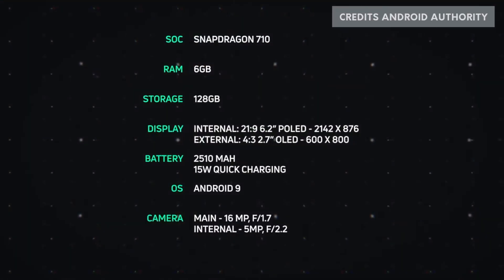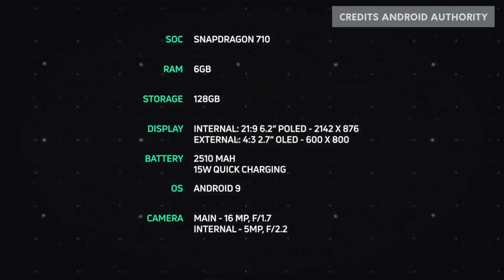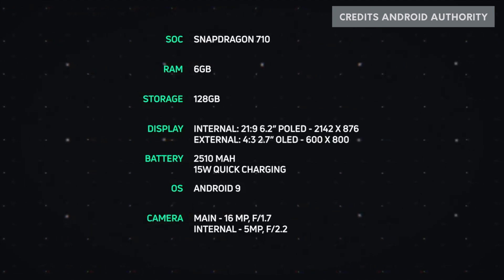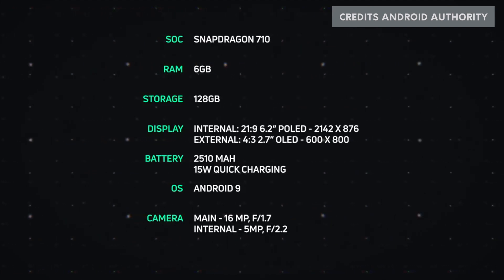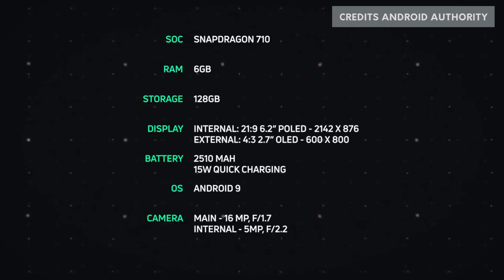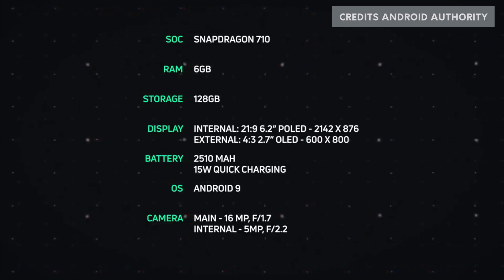Let's talk about the phone's specifications. This phone has a Snapdragon 710 processor, which is not a top-of-the-line processor. RAM is 6GB and storage is 128GB. The internal display is 21:9 aspect ratio with a 6.2-inch P-OLED display.